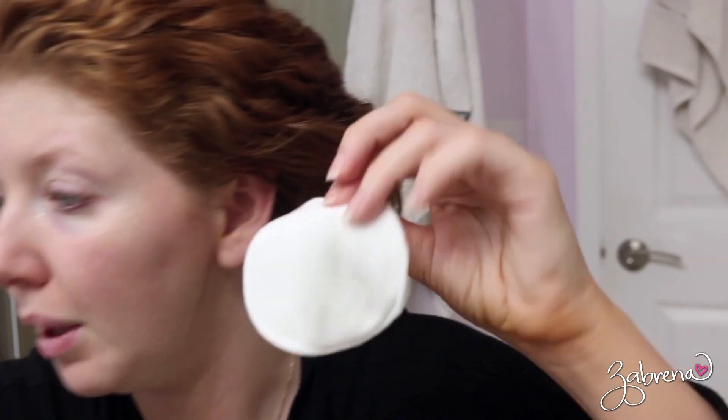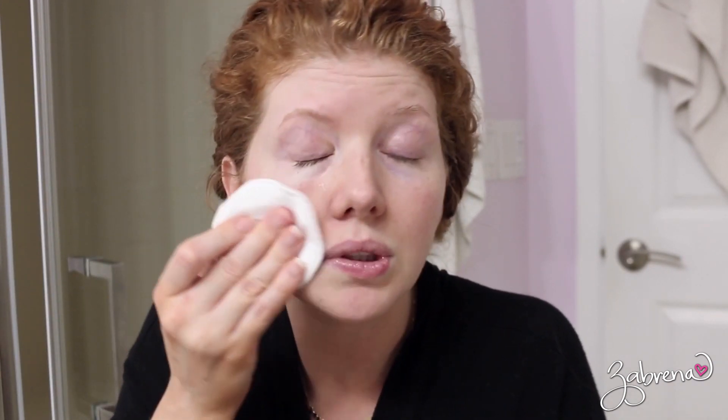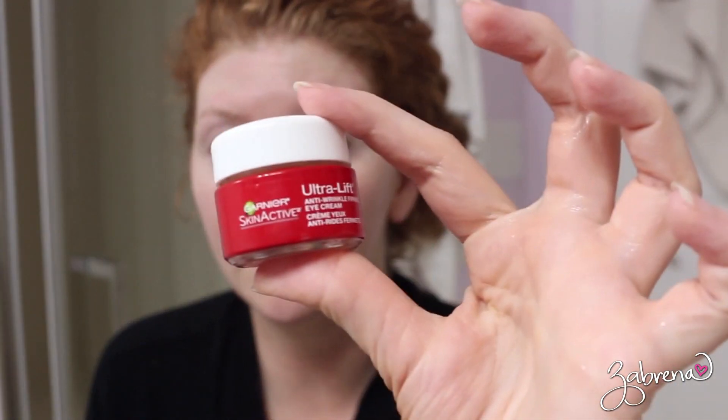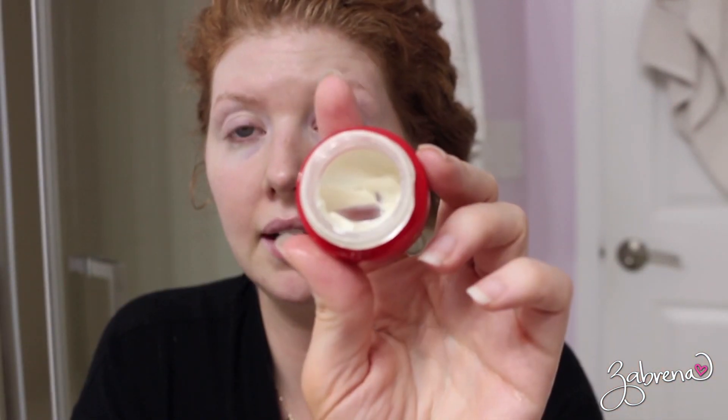Then I take one of my cotton bamboo reusable pads and apply the Paula's Choice BHA Liquid Exfoliant. I don't do this every night — my skin gets really sensitive to it if I do — so I usually do this about two to three times a week. I put it over the skin like that. I've also been using the Garnier Skin Active Ultra Lift Anti-Wrinkle Firming Eye Cream at night — it's such a heavy eye cream, but it's great for nighttime.